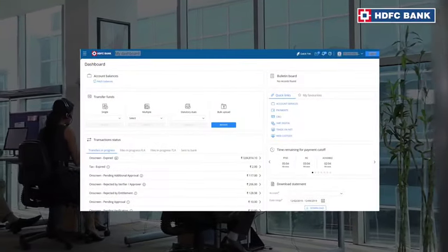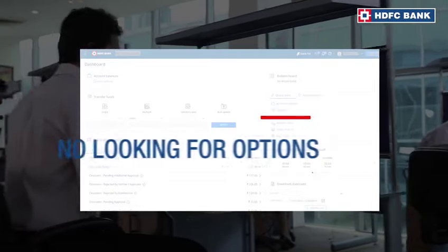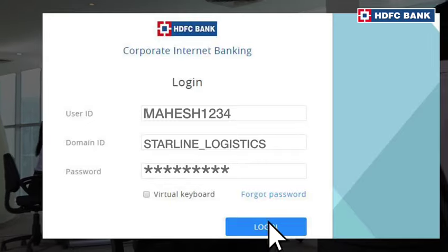Excited to get started? Getting on board is really simple. No long navigations, no looking for options, no busy screens. Just log in and you can start using it. It's that easy.